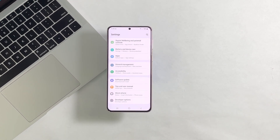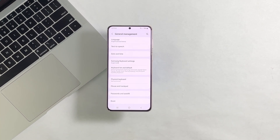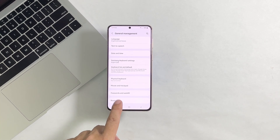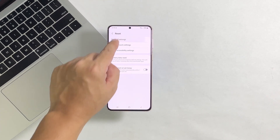After that, set up your Galaxy A53 5G as a new device and it should run smoothly now. We hope that this troubleshooting guide can help you. Please support us by subscribing to our channel. Thanks for watching.